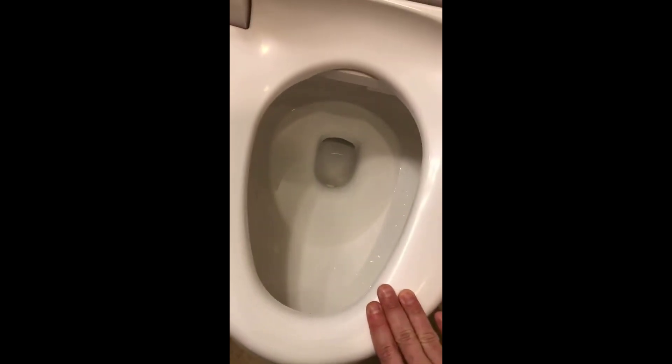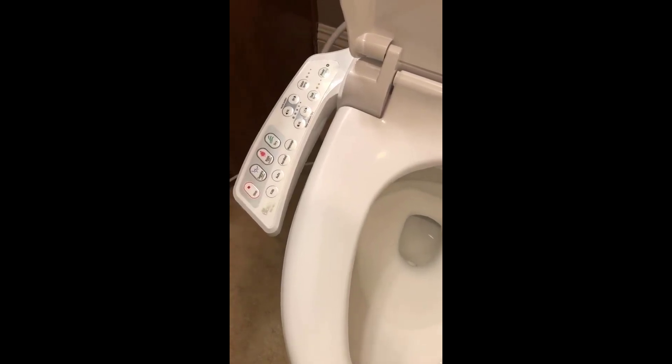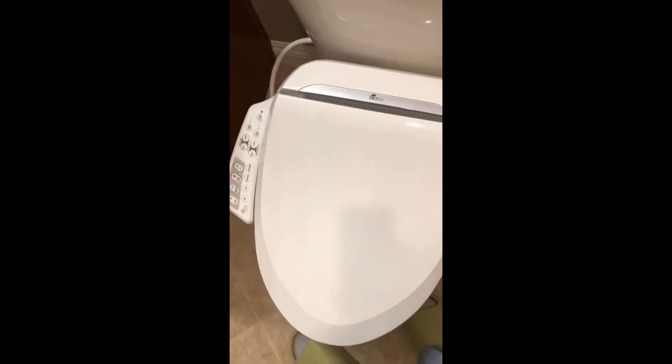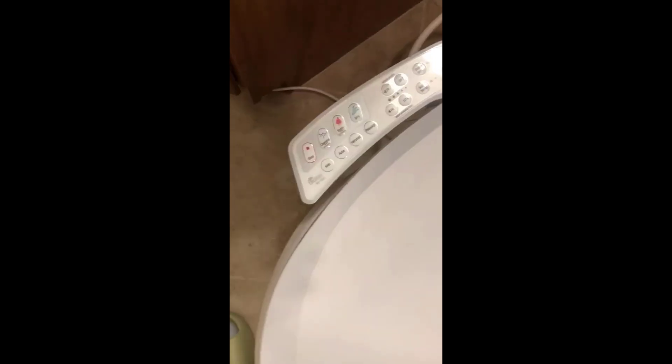It does have a warm air dryer on it as well and a deodorizing system. If you're considering a bidet of this caliber, you've obviously probably had one before and you know the benefits of it. If you're new to bidets, I won't get into all the benefits of having a good quality bidet like this one, but they're great.